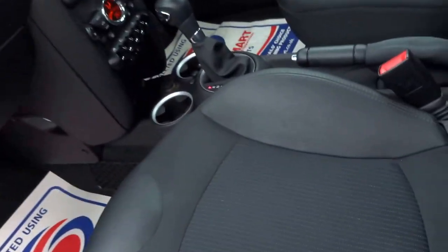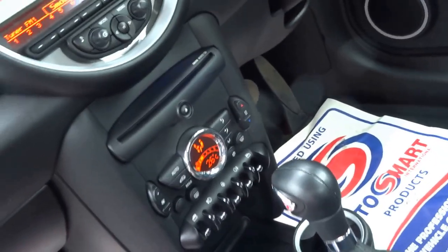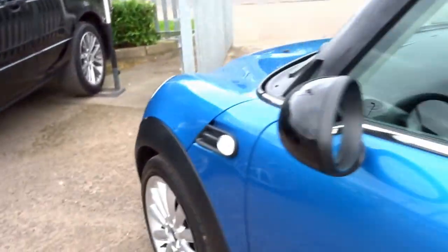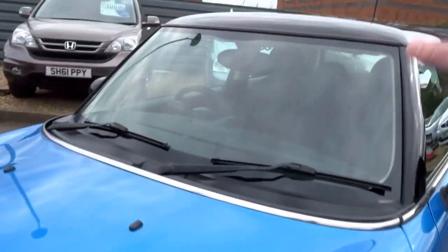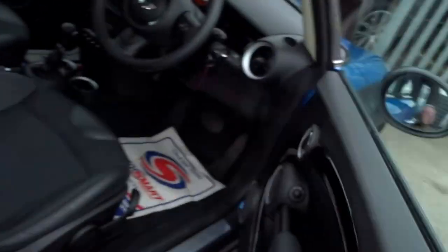This car has got the Chili Pack, so that gives you the half leather seats and climate control. It's also fitted with Bluetooth, DAB radio, USB inputs and auxiliary inputs as well. It's come round really nicely specified - upgraded wheels, black roof, black mirror caps. Very tasteful looking car.